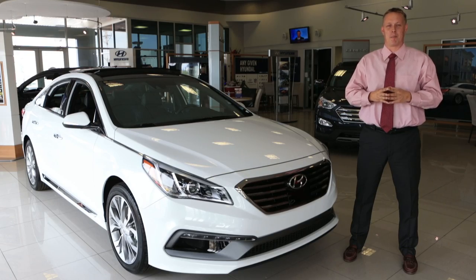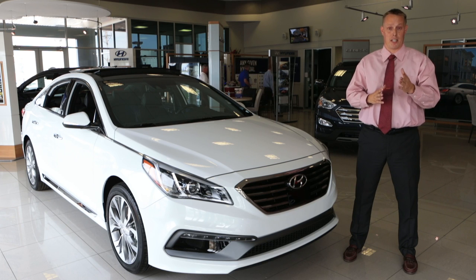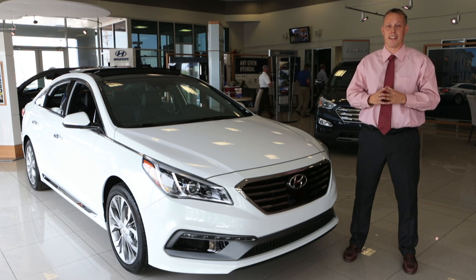Again, I'm Mason Spain at AutoMax Hyundai in Norman. Thank you for allowing me to show you a little bit about the 2016 Hyundai Sonata. I hope you'll come down to visit us and learn even more about it. Give us a call at 405-364-2000 and schedule your VIP appointment today.